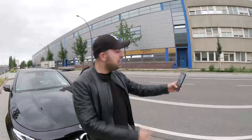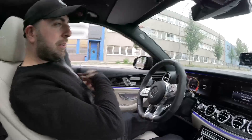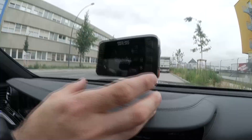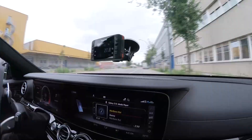Ihr werdet das hier auf YouTube sehen können mit meinem Freund Rafa. Wir messen jetzt 0-100: in wieviel Sekunden das Auto von 0 auf 100 km/h braucht. Diese Coostas wird uns zeigen, in wieviel Sekunden wir gebraucht haben. Werksangabe - Mercedes sagt 3,4 Sekunden. Mal gucken, ob er die 3,4 Sekunden einhalten wird.